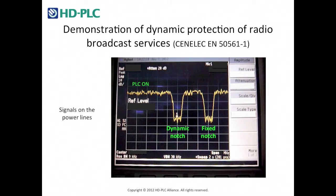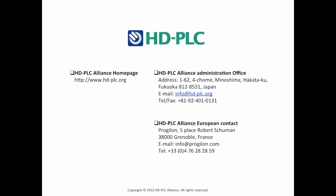After three minutes without detection of radio broadcast service, the notch is dynamically removed. The frequency band is used again for the power line communication.